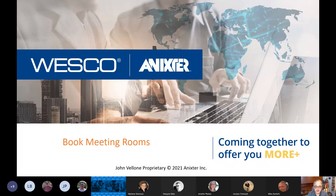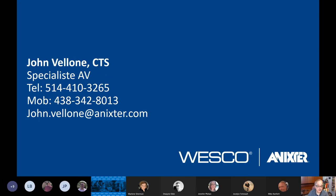In order to respect everybody's time, I'll get started right away. Thank you everybody for joining this webinar. My name is John Vallone. I'm one of three AV specialists with Wesco Anixter.